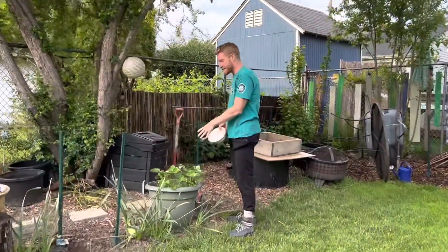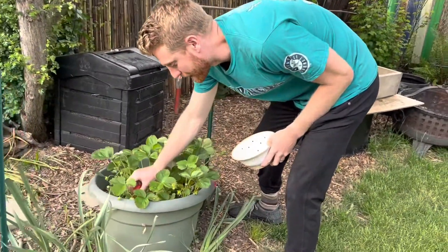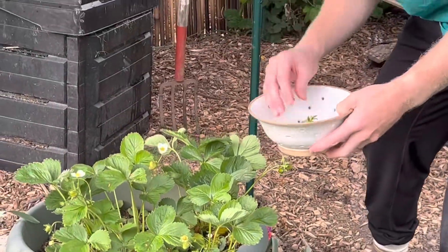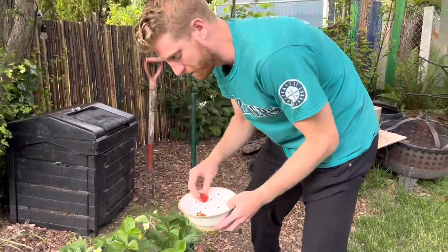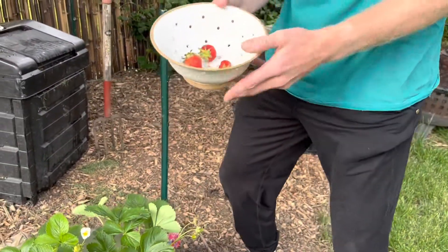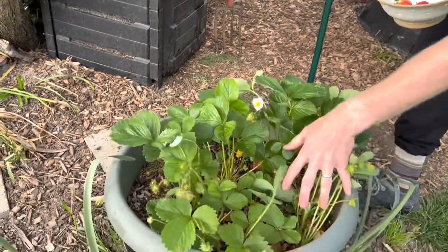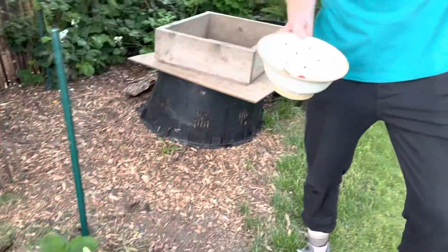I think these strawberries in the pot have helped them ripen up quicker. Check these out — one, two, and three. Got them before the squirrels did. And we've got some more coming, so this may not be our only spinach-strawberry salad of the year, but it's our first.